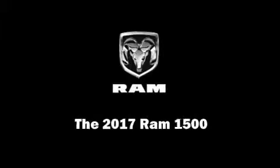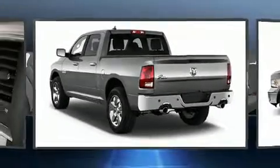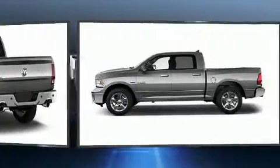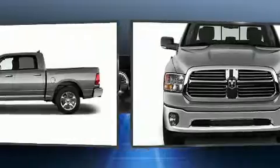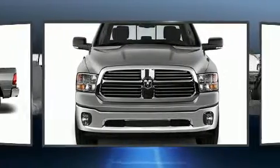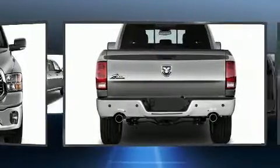Sensibility and practicality define the 2017 Ram 1500. This four-door, five-passenger truck is waiting for you to take home. Under the hood you'll find an eight-cylinder engine with more than 350 horsepower, and load-leveling rear suspension maintains a comfortable ride.